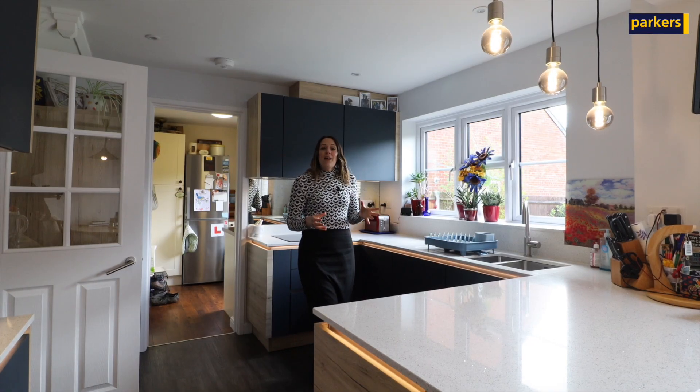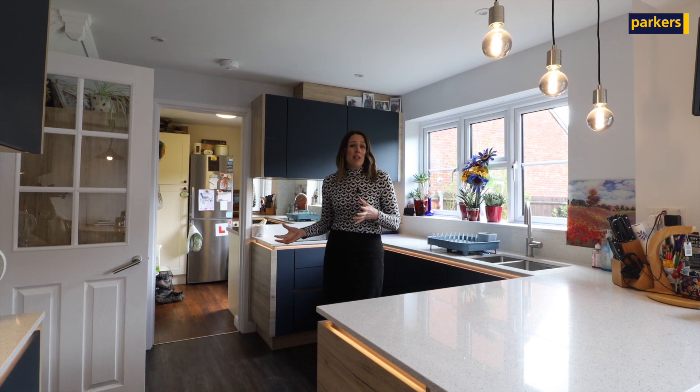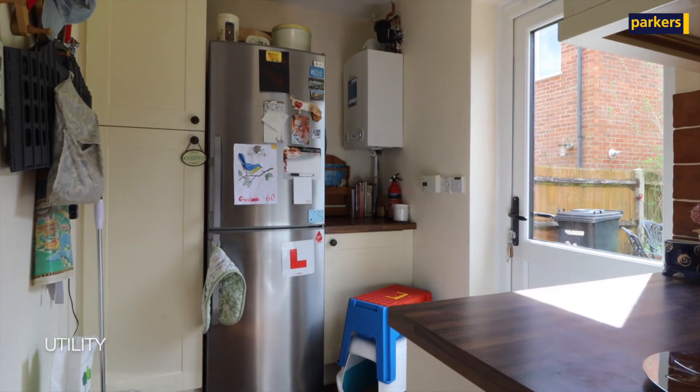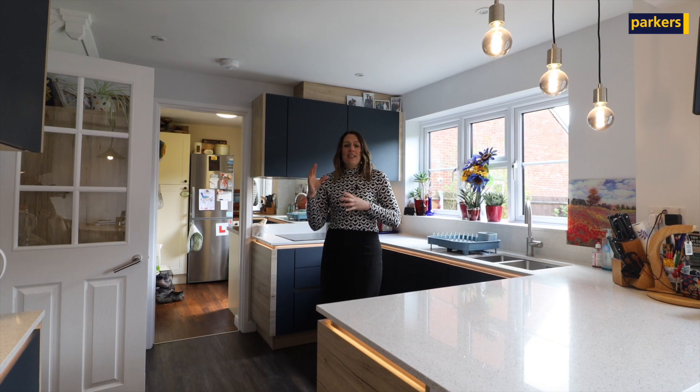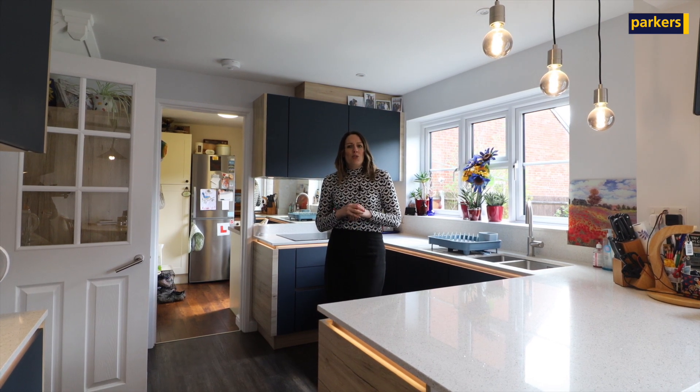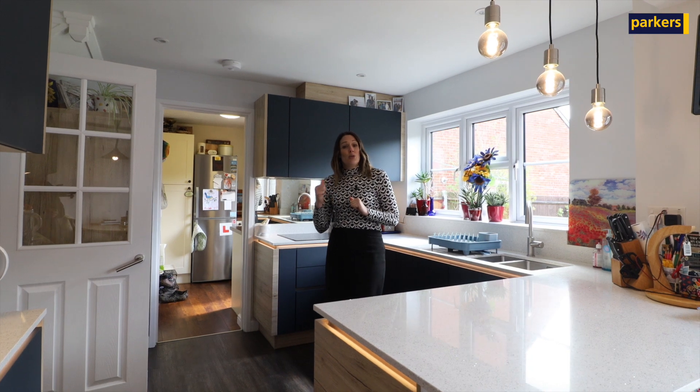Inside now, we're in the kitchen which is beautiful — it has just been recently refitted. There are lots of integrated appliances and you do have that bonus of the separate utility room, which leads into the integral garage as well. Downstairs it is quite open plan. Upstairs obviously you've got your four bedrooms, so go and have a wander around and I will show you the garden.